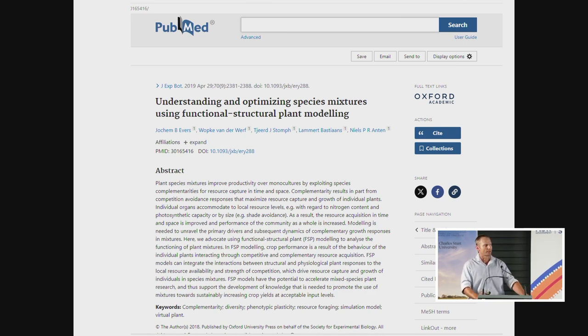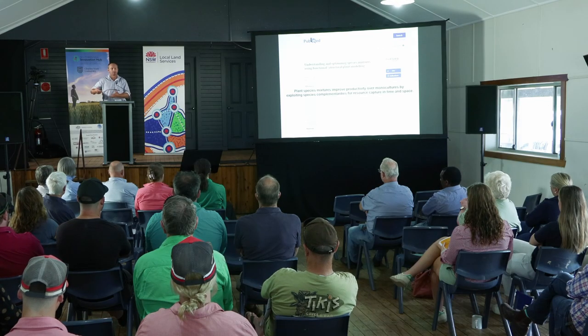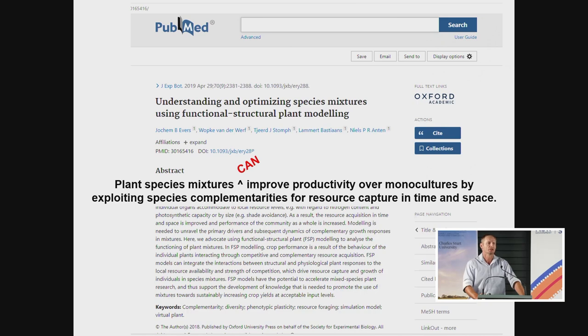Even though it's a credible publication, it's still a little bit misleading. The first sentence says that plant species mixtures improve productivity over monocultures by exploiting species complementarities for resource capture in time and space. Really what they're saying is that when you grow plants together, overall production can be increased because they utilise more resources. But to suggest that regardless of the mixture you sow, the environment you're in, or the production context, there will always be a production advantage — that is, I think what Shakespeare would have called erroneous. Even a credible source can be misleading.